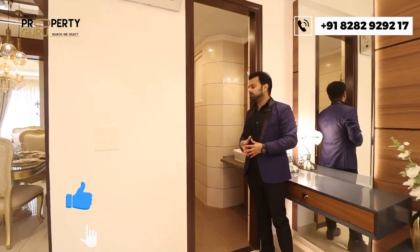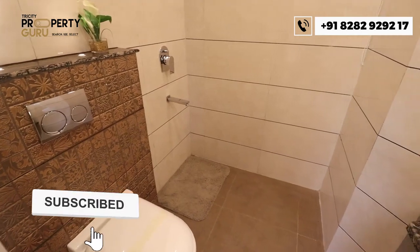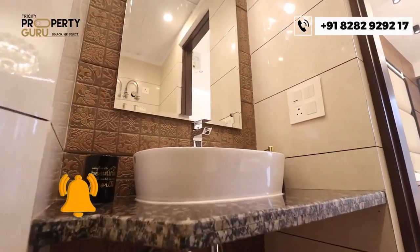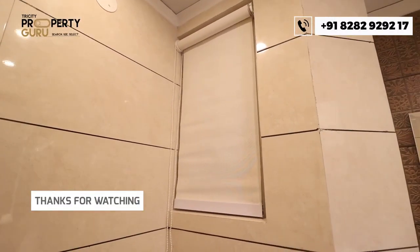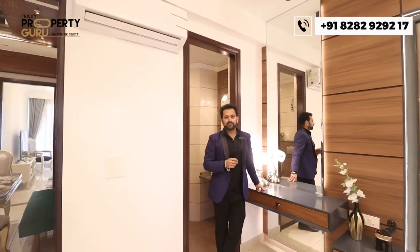The attached washroom of the second bedroom features full-length wall tiles, entrance tiles, all branded fittings, a window for light and ventilation, and space for an exhaust fan. This is all about the second bedroom of the apartment.